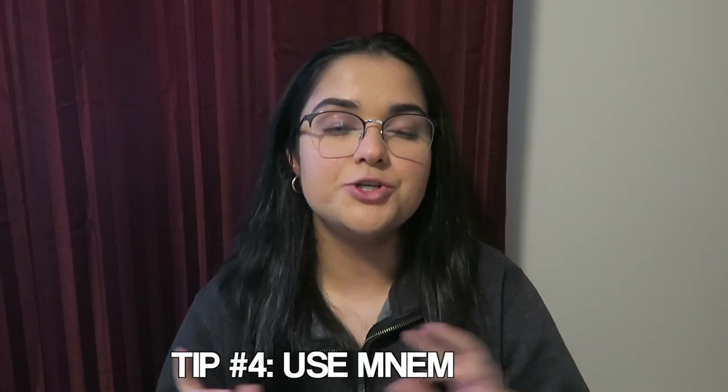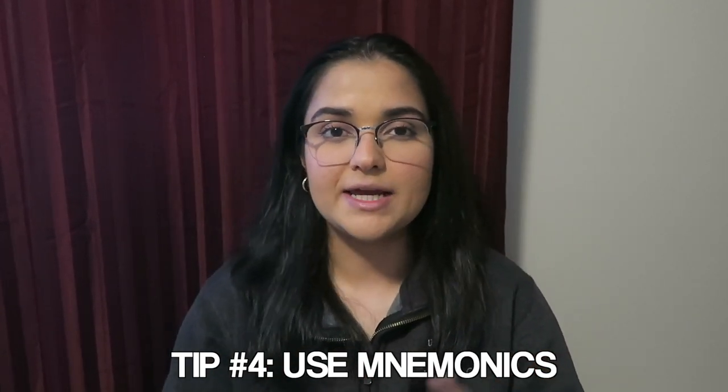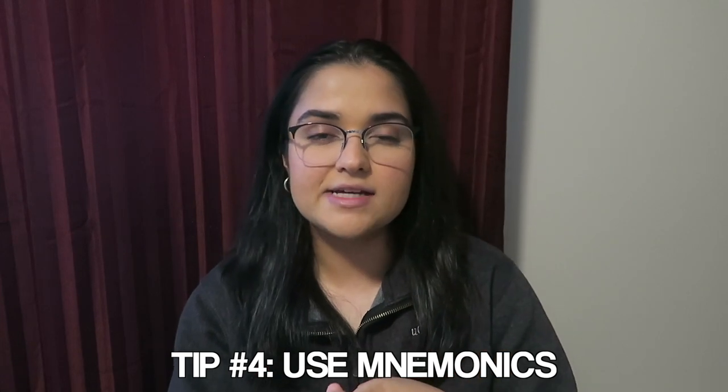My next tip for med-surg is to use mnemonics. Mnemonics can be phrases, sayings, little rhymes, or pictures — things people make up to help them remember. Picmonic is actually a really great website — obviously not sponsored — and they have an app too. You can access some content for free, though I did end up paying because I found it very valuable. You're just limited on what material you can access and how often through the free version. But mnemonics overall are very helpful.